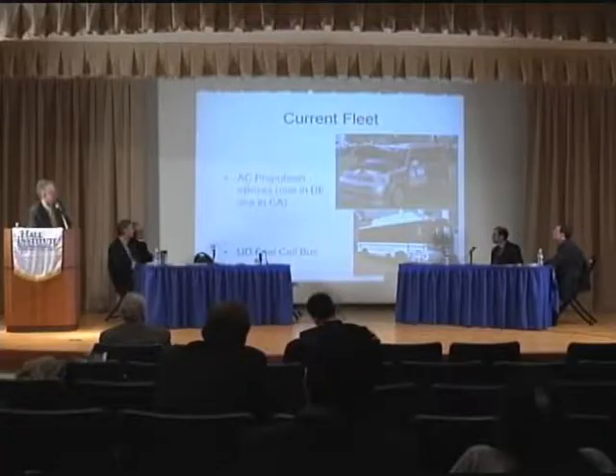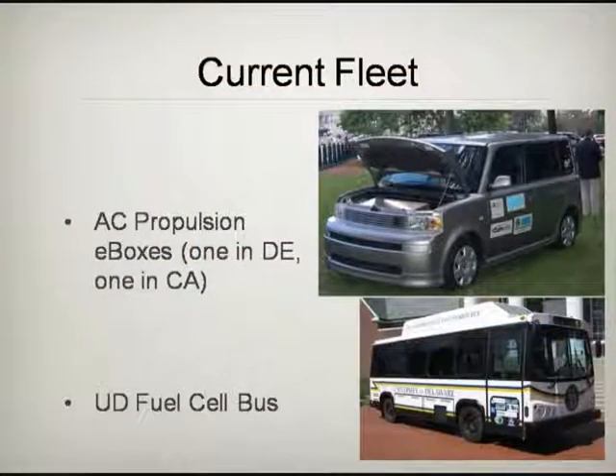We're using a small all-electric vehicle, which is a conversion shown on top. We're also using a fuel cell bus for this regulation market, although that's not quite as practical.